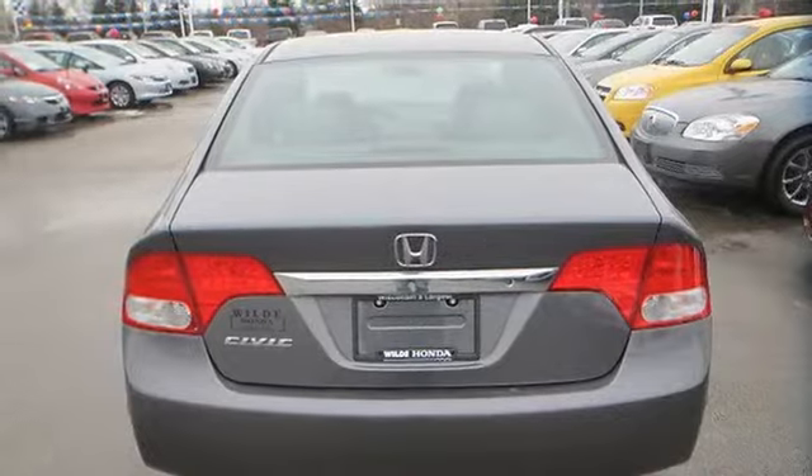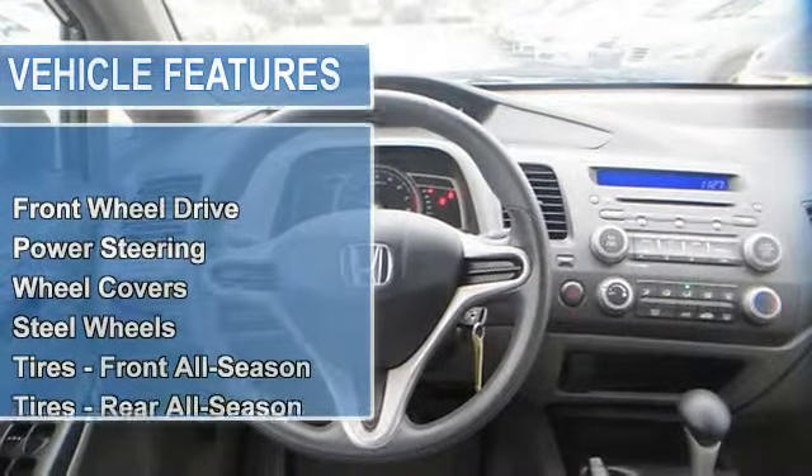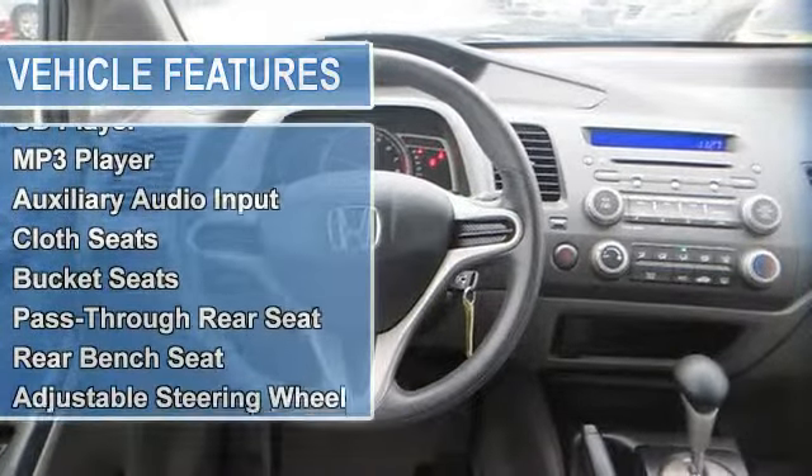Power steering, front disc rear drum brakes, wheel covers, steel wheels, tires front all-season, tires rear all-season, temporary spare tire.